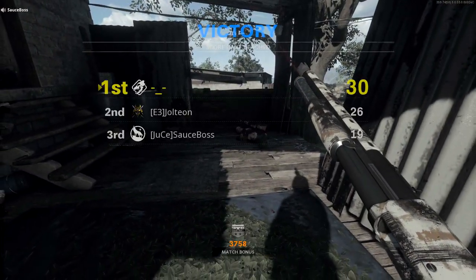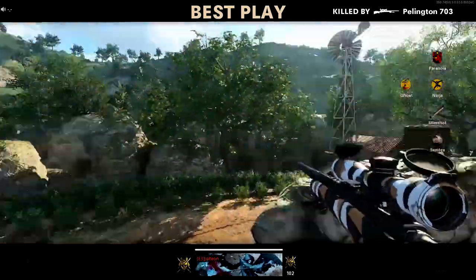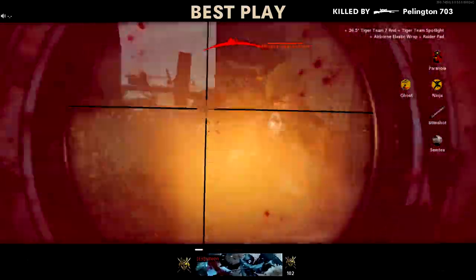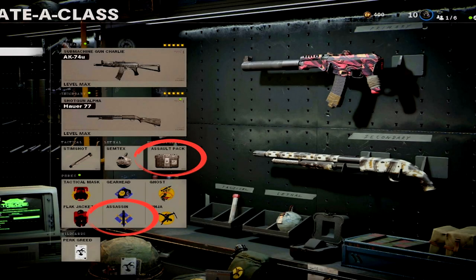If my old butt can play without field mic, you guys can too — this is coming from a dude who used acoustic sensor 24/7 in Black Ops 4. Here's the play of the game — Jolteon fifth prestige level 102 out here sniping, trying to go for a wall bang. Nice quick scope right there after eating a full clip of bullets. Anyway fellas, try this stack — use the ammo box with assassin, it's basically having hardline. You'll get all the streaks you want. Smack that like button and I'll see you on the next one.